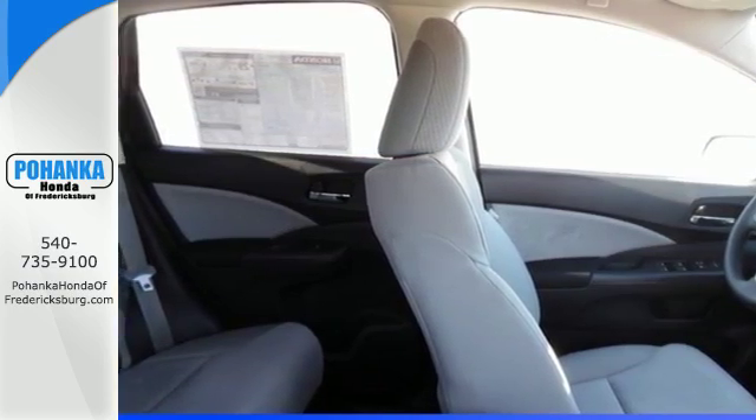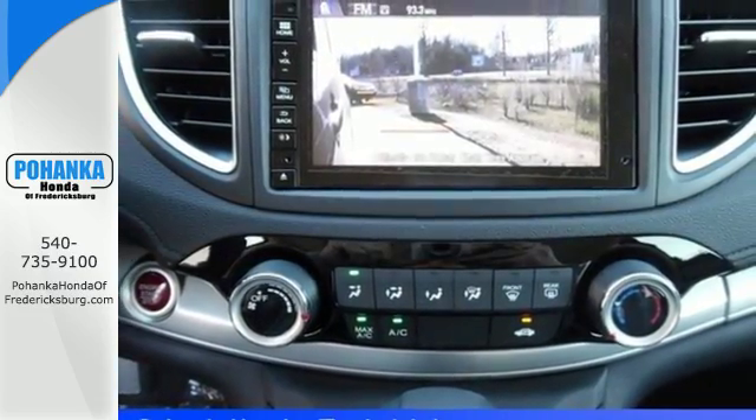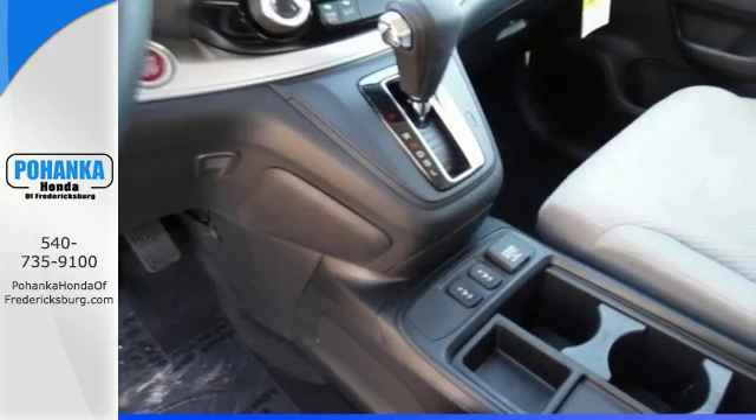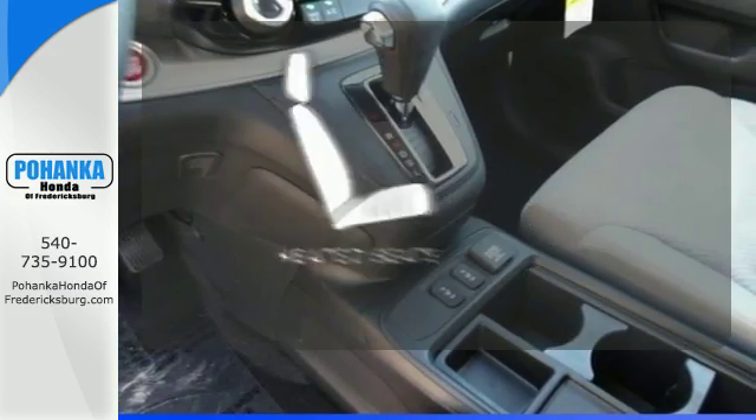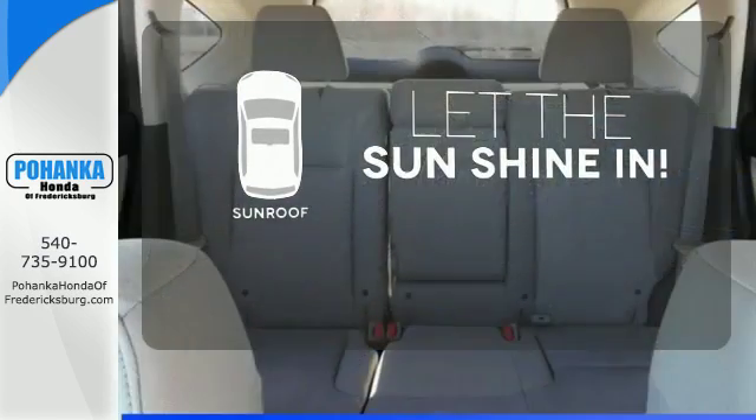Added amenities come in the form of the Eco Assist system, multi-angle rear-view camera, intelligent multi-information display, and SMS text message function. Wrap yourself in the comfort of heated seats, and let the sunshine and fresh air in with the sunroof.